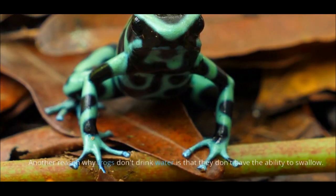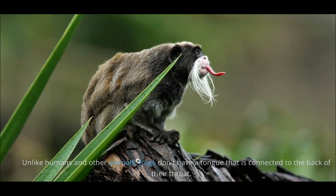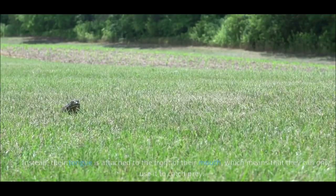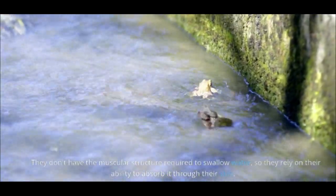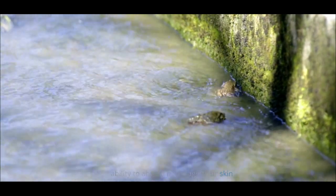Another reason why frogs don't drink water is that they don't have the ability to swallow. Unlike humans and other animals, frogs don't have a tongue that is connected to the back of their throat. Instead, their tongue is attached to the front of their mouth, which means that they can only use it to catch prey. They don't have the muscular structure required to swallow water, so they rely on their ability to absorb it through their skin.